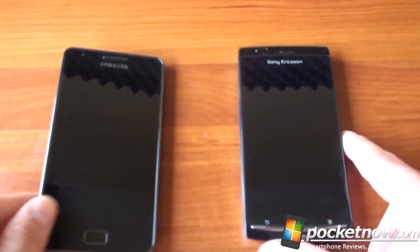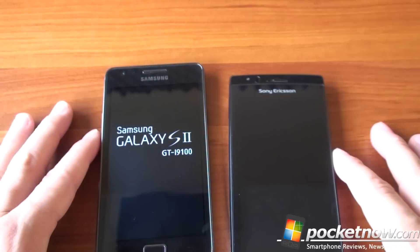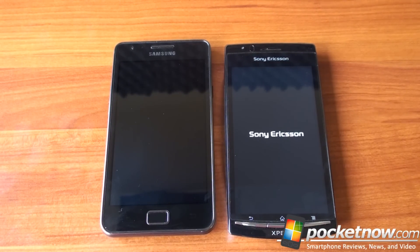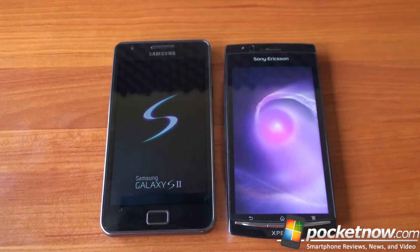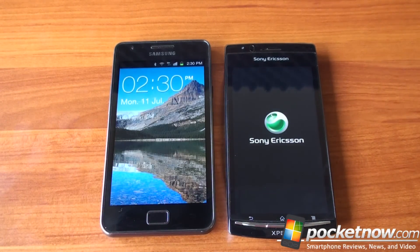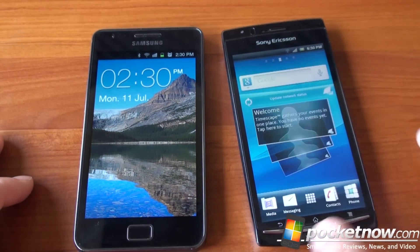Let's turn both devices on and test boot-up time. The power button is on the side on the Galaxy S2 and on the top on the Arc. The boot-up test isn't particularly relevant since most people leave their phones on all the time, but some people turn them off at night, so it matters. We got a picture first from the Galaxy S2. We'll wait until the media scanner is finished — okay, it's finished on the Galaxy S2. Preparing SD card on the Arc. And we're done — the Galaxy S2 was quicker.